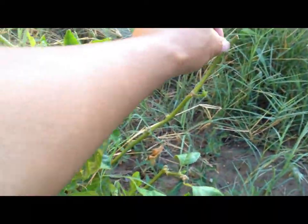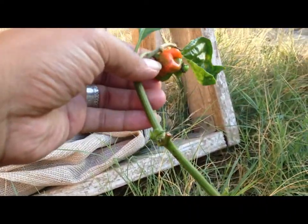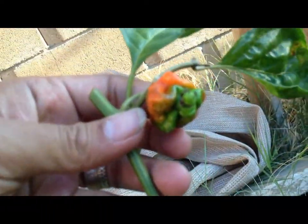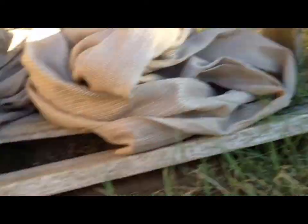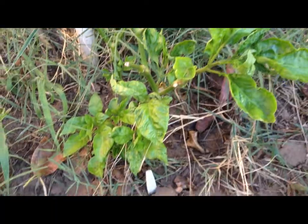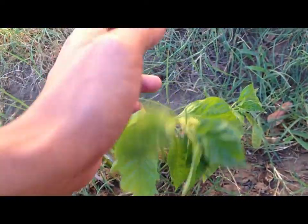I also have spider mites going on. Some plants I've pruned look like they've recovered, and some - like these guys - just doesn't look like it's gonna recover at all.